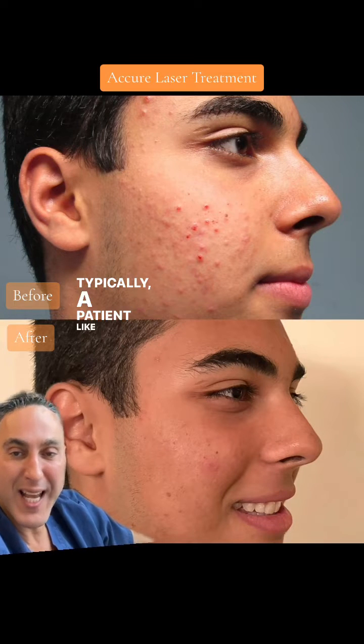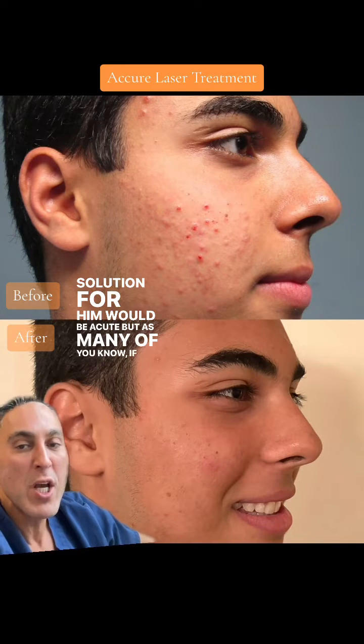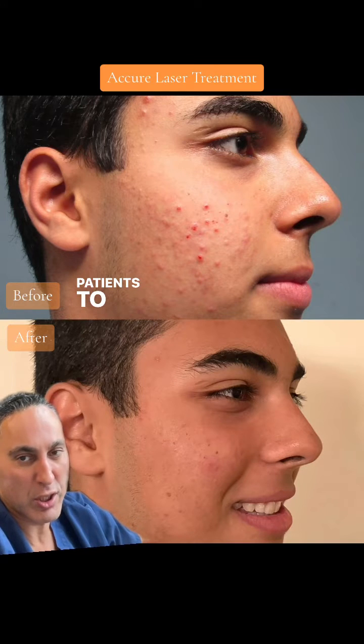Typically, a patient like this in the past, the only solution for him would be Accutane. But as many of you know, if you're younger — under 16 — Accutane is a little tricky to give to patients under 16.